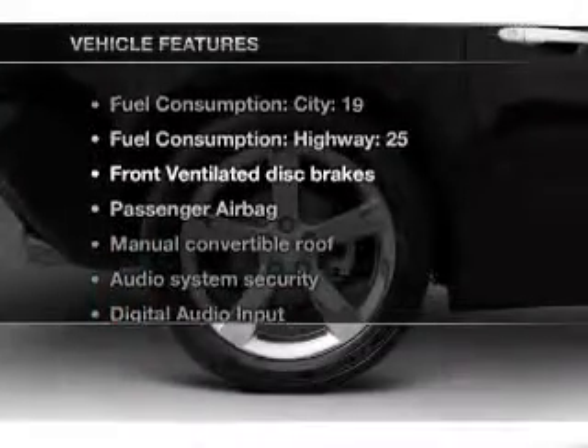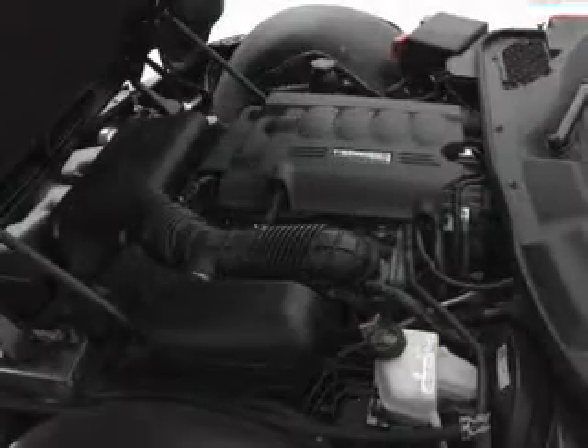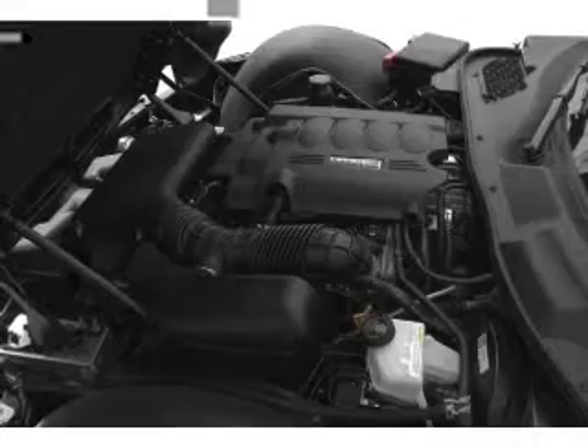Enjoy these notable features included in this vehicle: power steering, an alarm system, an AM FM stereo with a CD player, and an adjustable tilt steering wheel.